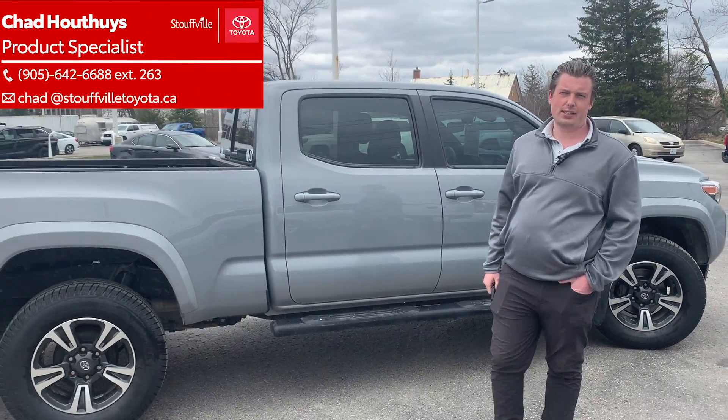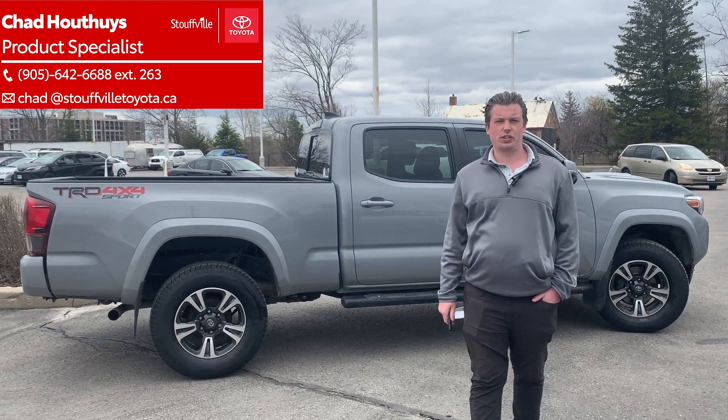Come on down, come check out our 2019 Tacoma. You can send me an email at chad@stouffvilletoyota.com.